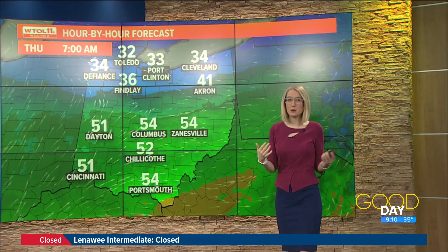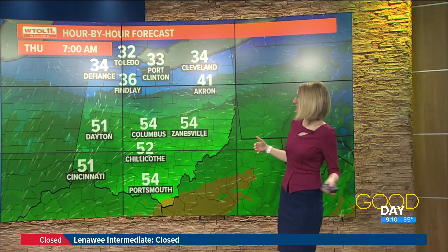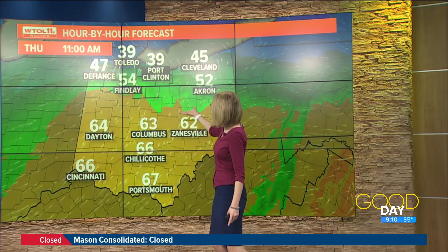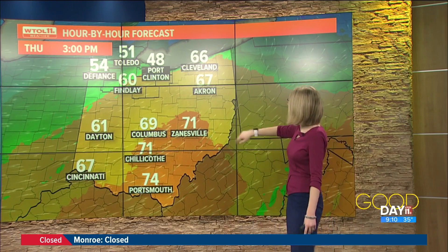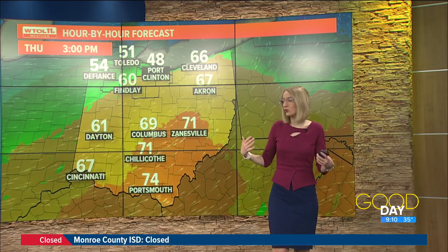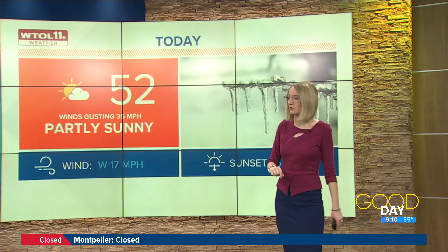Speaking of the warm-up, temperatures are going to be divided through northwest Ohio today. Once those winds kick in, southerly winds are going to push temperatures further south into the 70s. For our southern counties — Hancock, Wyandotte, Crawford County, even into Seneca County — you could see some of those 60s, mid-60s even. The further north you go, Toledo, you're probably just going to make it into the lower 50s. Southeast Michigan, you're going to struggle to make it into the 50s, but hopefully above that freezing mark.